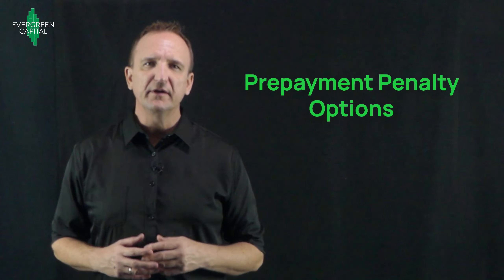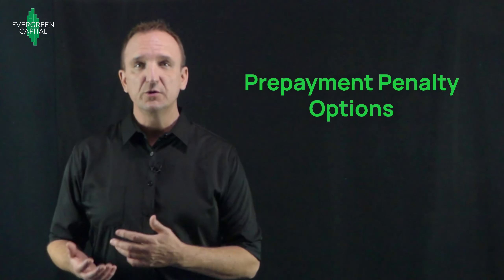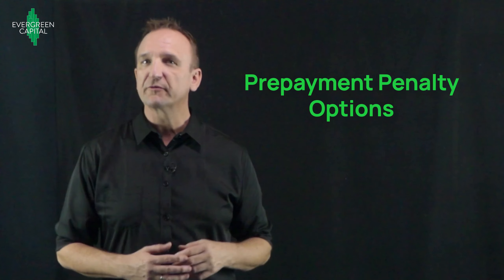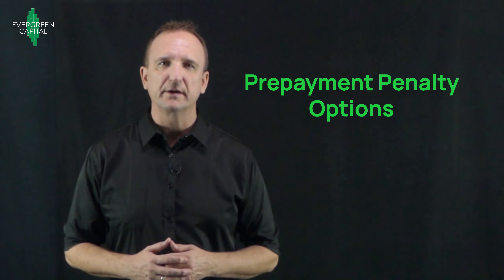Another nice aspect of the SBL is the prepayment penalty structure. You actually have two options: you can do a yield maintenance prepayment penalty, or in exchange for a slightly higher interest rate, you can do a step-down declining penalty.